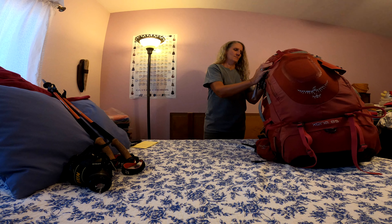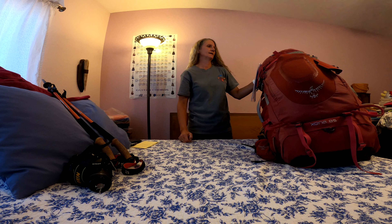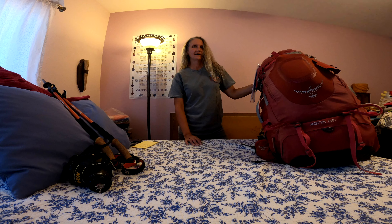I got my pack all packed up today, including food and water, and just figured I'd let you know what's in my pack. I will give you fair warning — I probably bring a few things that are not necessary, but I enjoy having them with me.